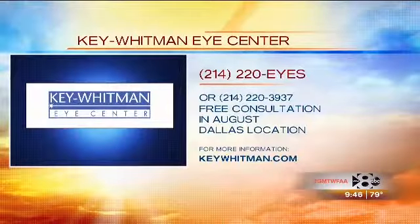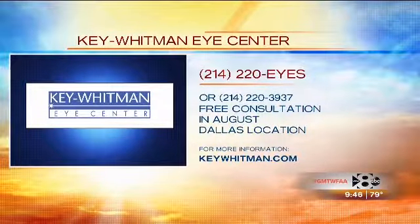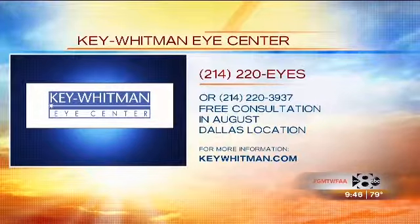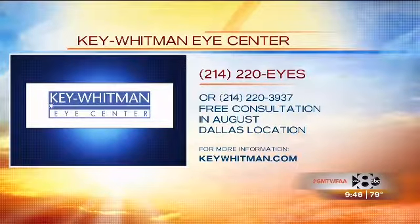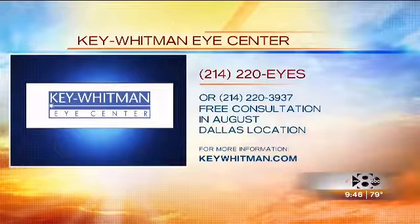Miriam, thank you for coming in and sharing with us. It's great to know that the doctors at the Key Whitman Eye Center can offer these procedures for those who are interested. Make that appointment — it's free for the month of August at Key Whitman's Dallas location. The number to call is 214-220-3937, or dial 214-220-EYES to schedule your free consultation with Dr. Kaliam.